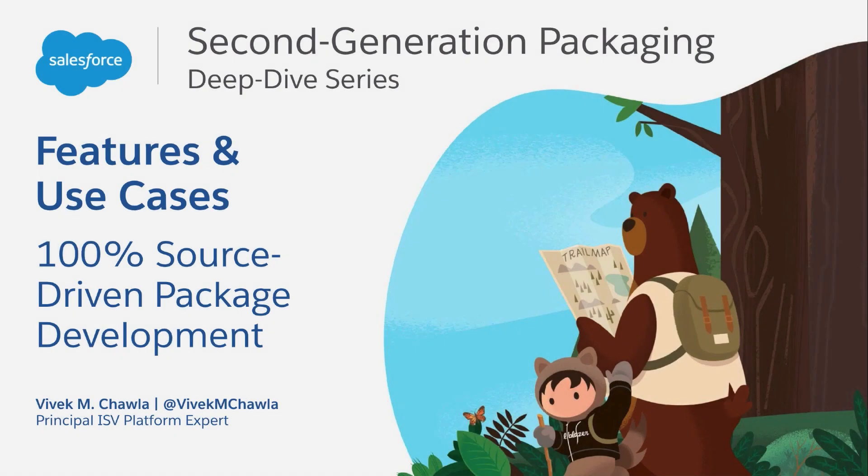This video brought to you by AppExchange Technical Enablement. Welcome to 100% source-driven package development, the third video in the 2GP Deep Dive Features and Use Cases series. These videos provide an in-depth look at the features and use cases for second-generation packaging.